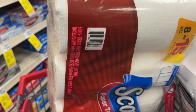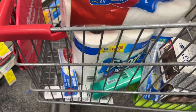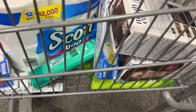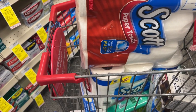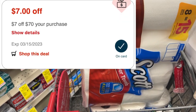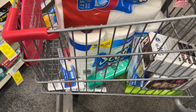Here's everything I'm about to check out in my next transaction. I have the Scott products, the CoverGirl, the Colgate, the Garnier, the Whole Blends, as well as the Clairol. I'm also going to be using a $7 off $70 CRT. I'll show you guys my receipt in more detail once I get home.